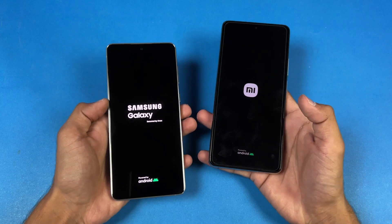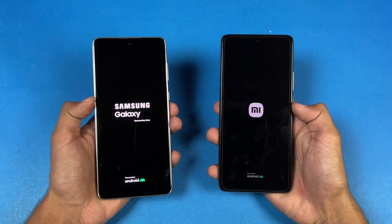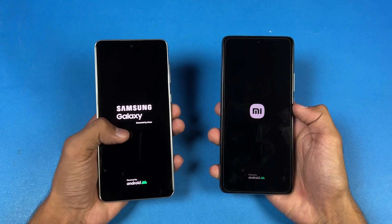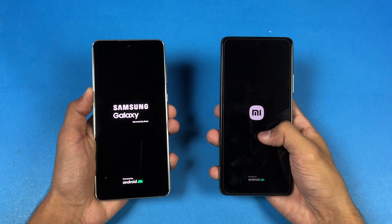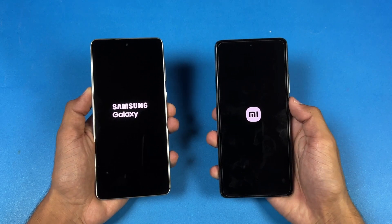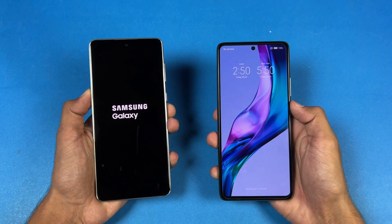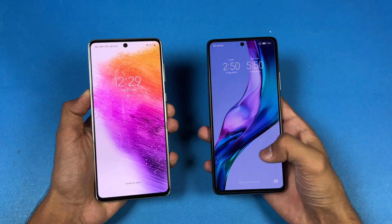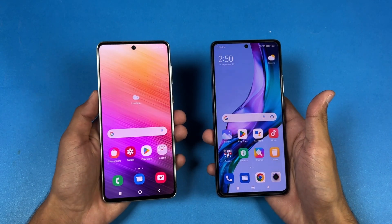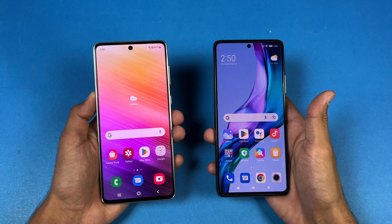The logos came up first on the A73 5G. Both phones are running Android 12 — One UI version 4.1 on the Samsung versus MIUI version 13 based on Android 12 on the Xiaomi. The 11T Pro 5G was faster when it comes to booting up, with the A73 right behind. We only have about a 2-second difference between these two devices.